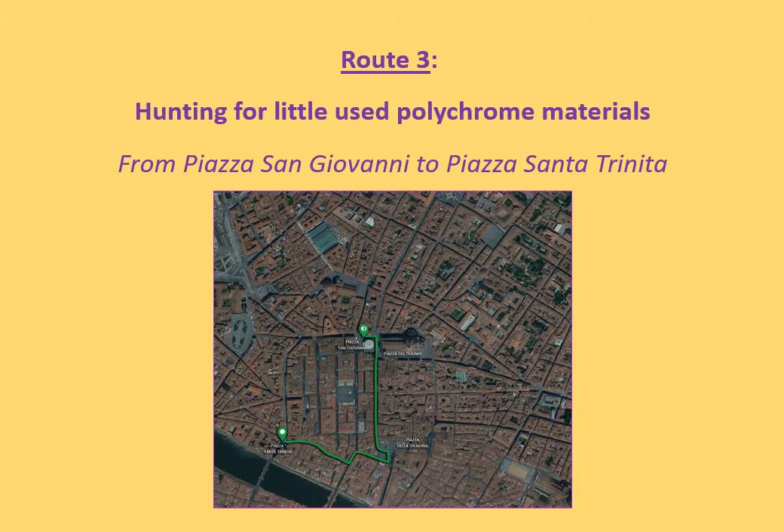In addition to the main and widespread rocks described so far, it is worth dwelling on other rocks, little used but no less interesting. There is a route that allows observing some of these rocks. It is walk number 3, which starts from the Colonna di San Zanobi in Piazza San Giovanni, continues to the Fontana del Nettuno in Piazza della Signoria and ends at the Colonna della Giustizia in Piazza Santa Trinita.